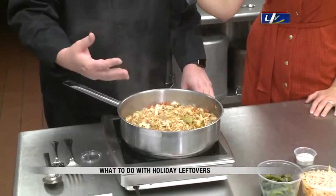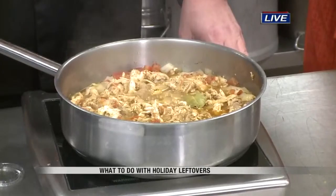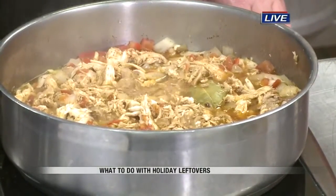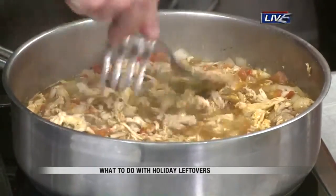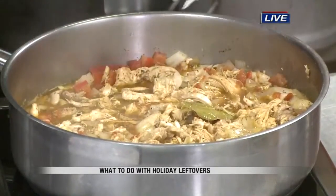We're making turkey flautas — that's pulled turkey or chicken in a flour tortilla that we're going to deep fry. What we're doing here is simmering leftover turkey in a stock or broth. This could be the broth you had leftover from your cooking. We have some onions, a little tomato, some spices, and stock. It's just simmering, and we're going to cook it down to the point where it's very easily shredded, then move it over to that bowl.